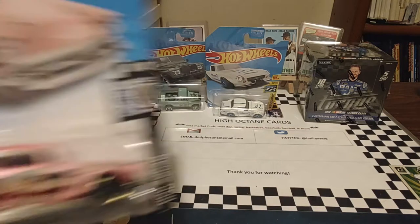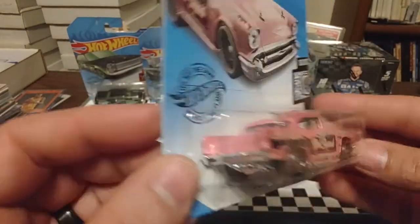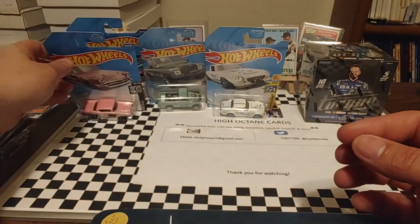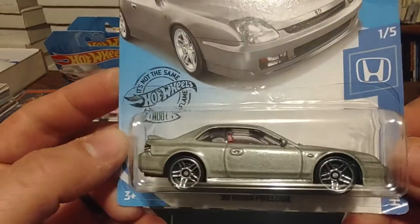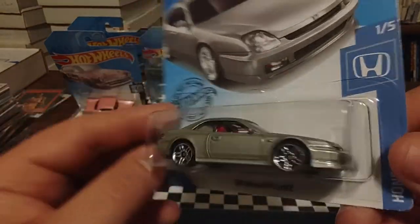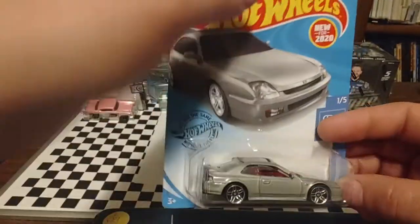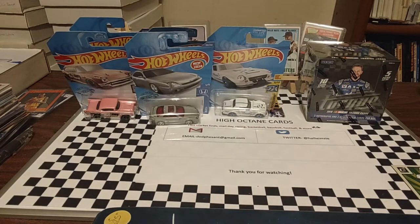Next up from Rod Squad is a 57 Chevy, kind of pink in color. Kind of reminds me of the K2 car — if you guys know the story behind K2, that was Dale Earnhardt Sr.'s first race car. Up next is a 90 Honda Prelude. I just like these regular passenger cars from different eras. They're just really cool. It's better than when you were growing up and you just had generic little Hot Wheels or Matchbox cars that you'd get at the grocery store or wherever.